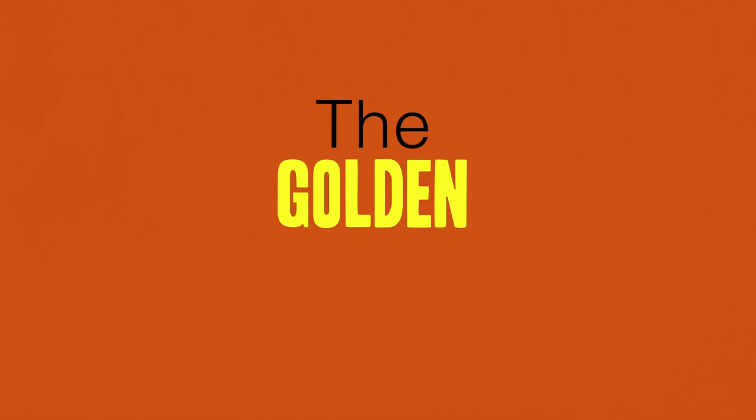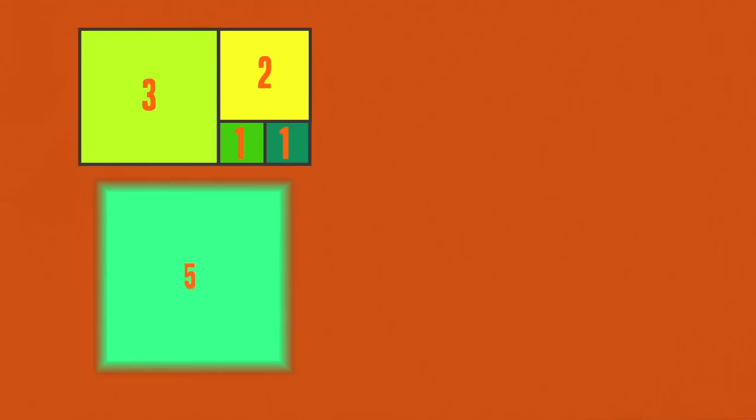There's a whole other set of patterns in nature that are based on what's called the golden rectangle — a rectangle whose side lengths are successive Fibonacci numbers, like eight by thirteen. This rectangle can be divided up into a series of squares whose lengths are also successive Fibonacci numbers: in this case, one by one, two by two, three by three, five by five, and eight by eight.